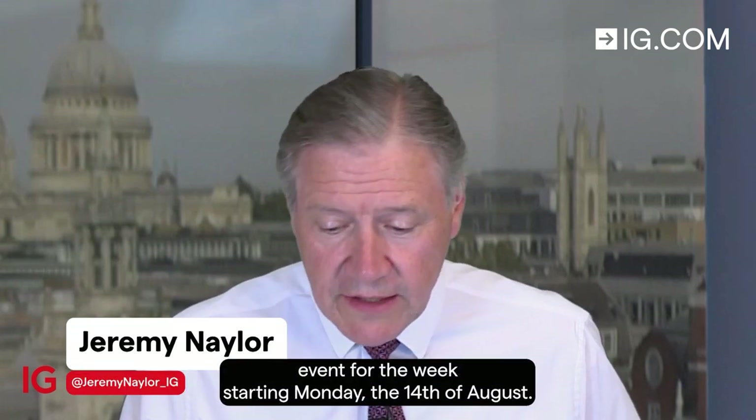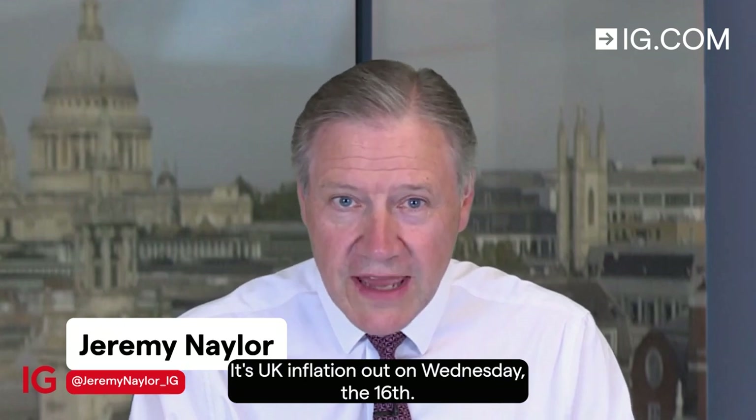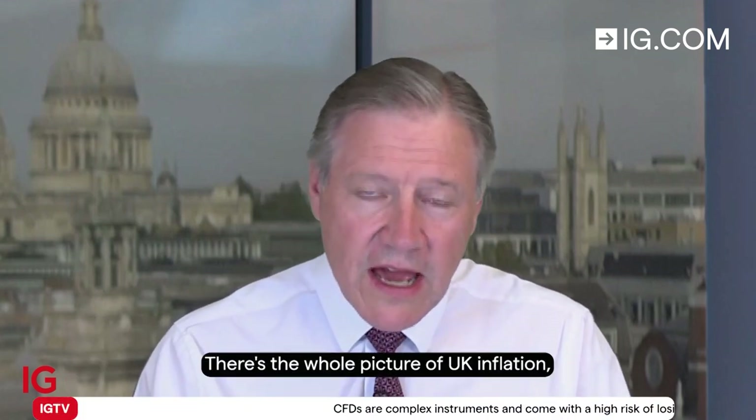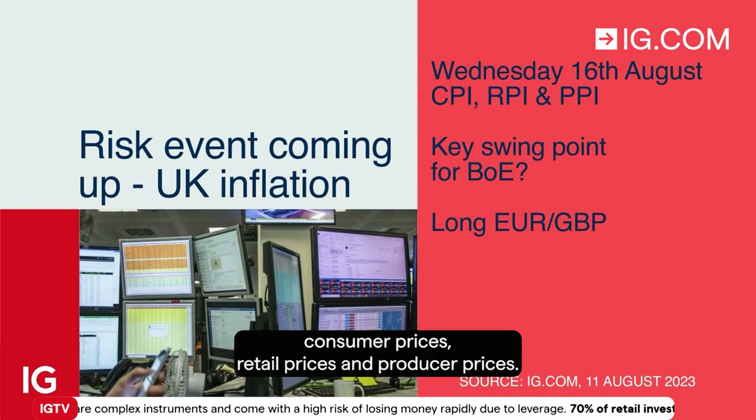Let's take a look at a risk event for the week starting Monday the 14th of August. It's UK inflation out on Wednesday the 16th. There's the whole picture of UK inflation: consumer prices, retail prices, and producer prices.